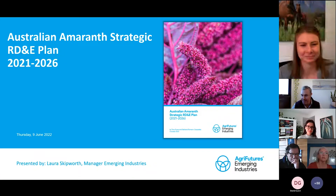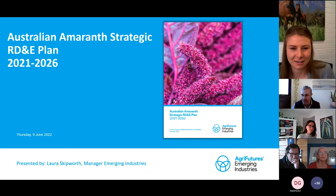Laura is actually going to be talking to us on Amaranth. Laura is the General Manager for Emerging Industries at AgriFutures and we're looking forward to your presentation, your insight on Amaranth. Thank you, Laura.